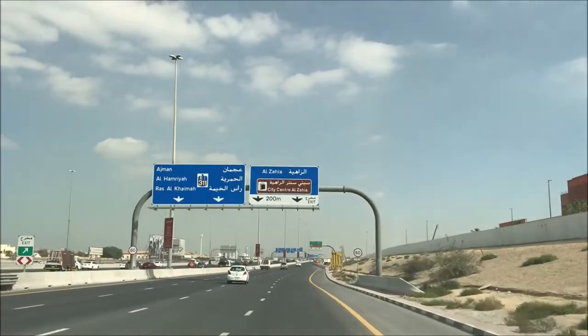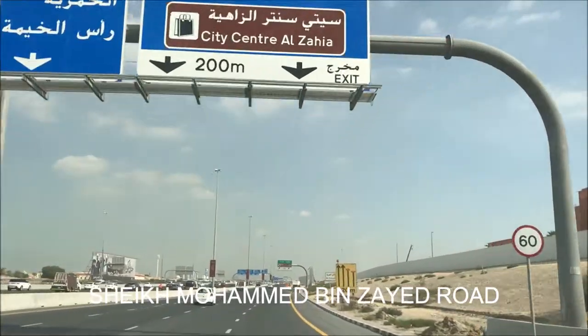Hi friends, I am on a major highway of UAE — it's Mohammed bin Zayed Road E311.